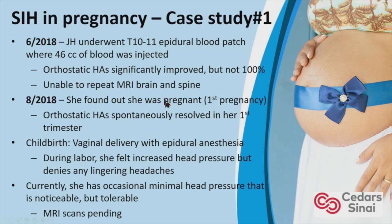During labor she felt increased head pressure but denied any lingering headaches. Currently she has occasional minimal head pressure that is noticeable but tolerable, and her MRI scans are pending. This is an interesting case because she had a leak, had a blood patch, found out she was pregnant, and — as Dr. Mogokar noted regarding fluid retention and CSF volume — her headaches spontaneously resolved. Contrary to popular belief, you might expect vaginal delivery to cause a reoccurrence of the leak, but she did very well after delivery.